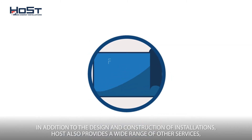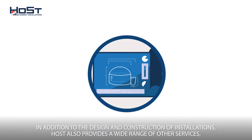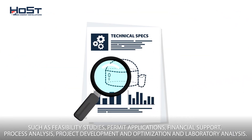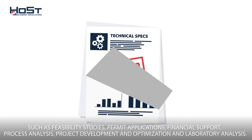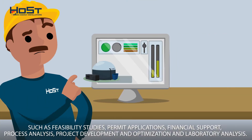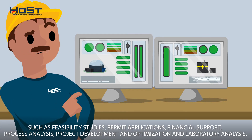In addition to the design and construction of installations, Host also provides a wide range of other services, such as feasibility studies, permit applications, financial support, process analysis, project development, and optimization and laboratory analysis.